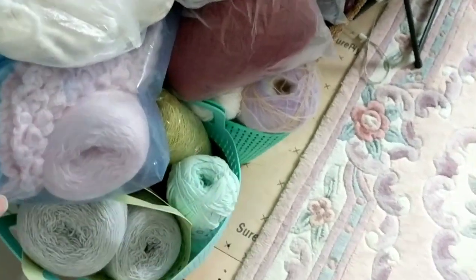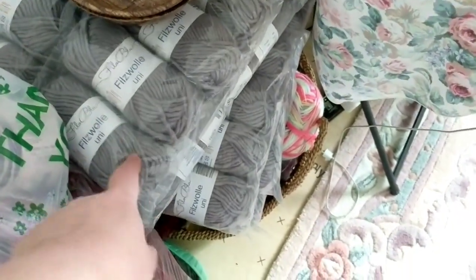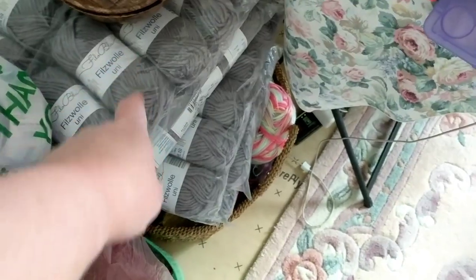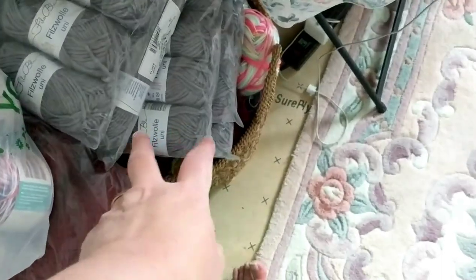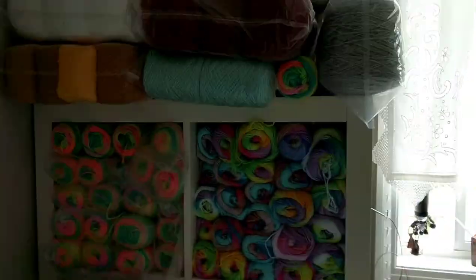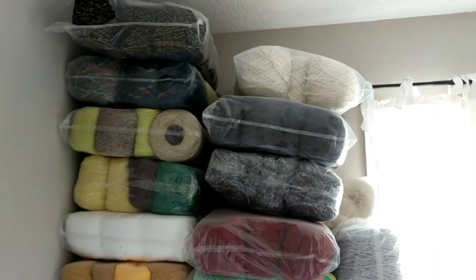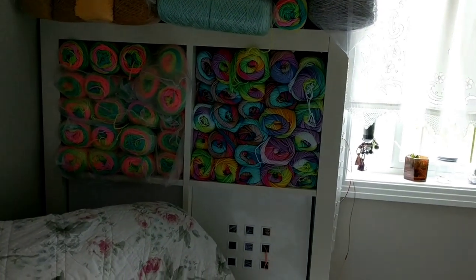I need to wash these two rugs in my workshop, and I do have yarn everywhere. I'm not going to make a cardigan with this beautiful wool that I bought from J Honing from Turkey — it's 100% wool. And here's my spinning wheel and knitting machine; I need to move this to the other room.